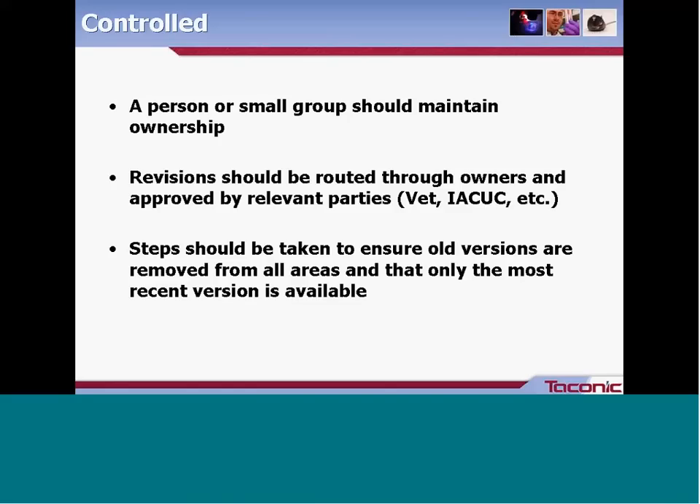It's also important to gather feedback from end users of the document. This helps with buy-in, as people are more likely to feel a part of a document they helped create, and it provides a different perspective. The document owner may not be the person running the procedure day-to-day; that person may have insight into process improvements or ideas to make things better or faster. After a new revision, take steps to ensure old versions are removed from all areas and only the most recent version is available.